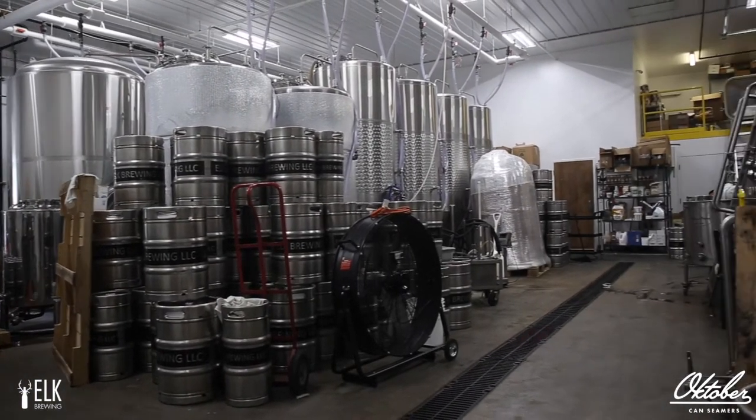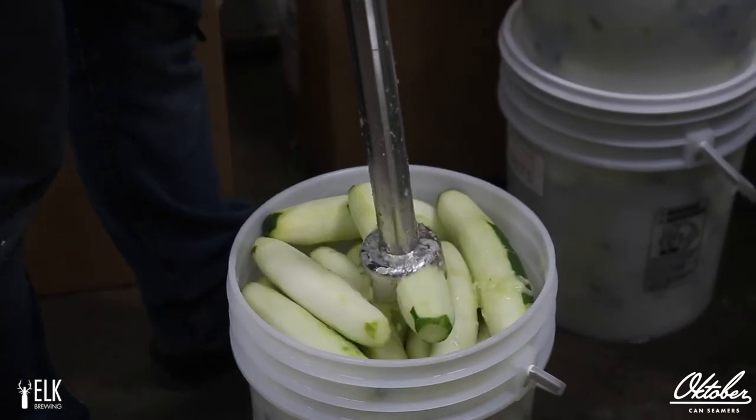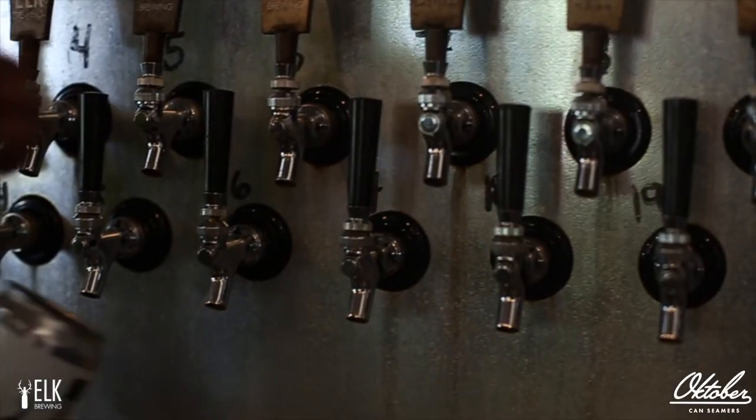We have a 15-barrel brew house. We have 15-barrel fermenters and 30-barrel fermenters — so double batches and single batches. We're about 50-50 from what we keg to what we can.